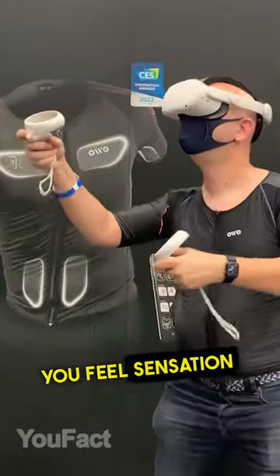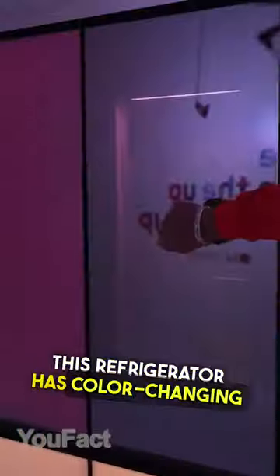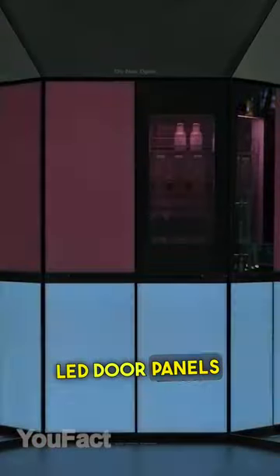With the OWO vest, you feel sensation in 10 different areas of your upper body. This refrigerator has color-changing LED door panels and built-in speakers.